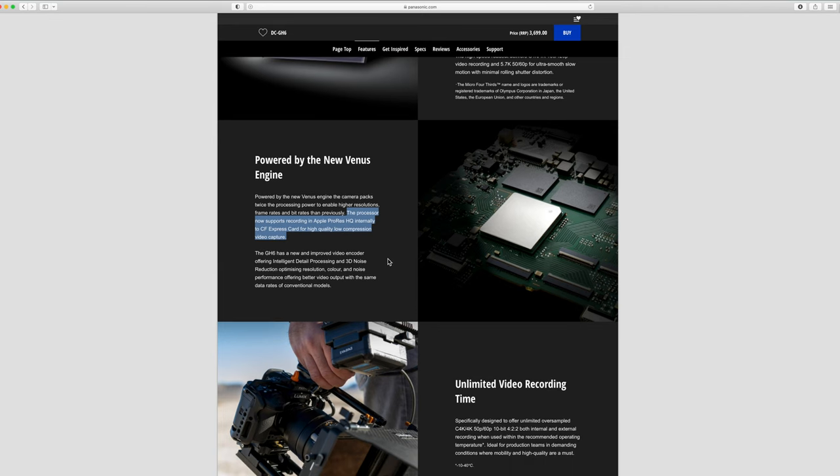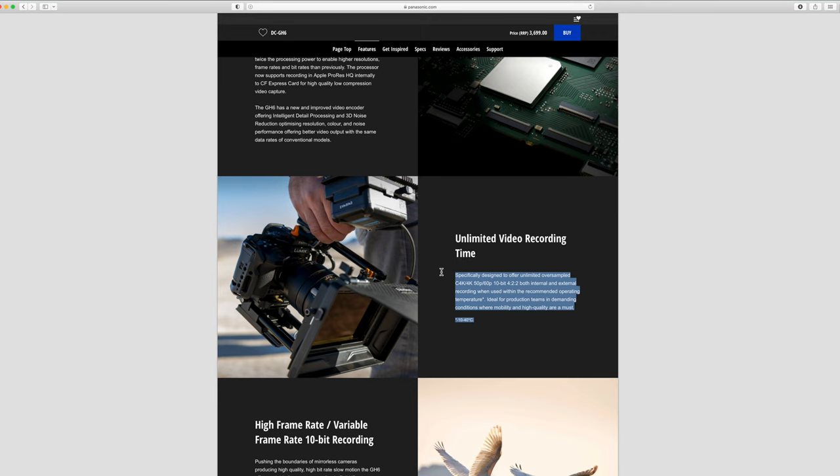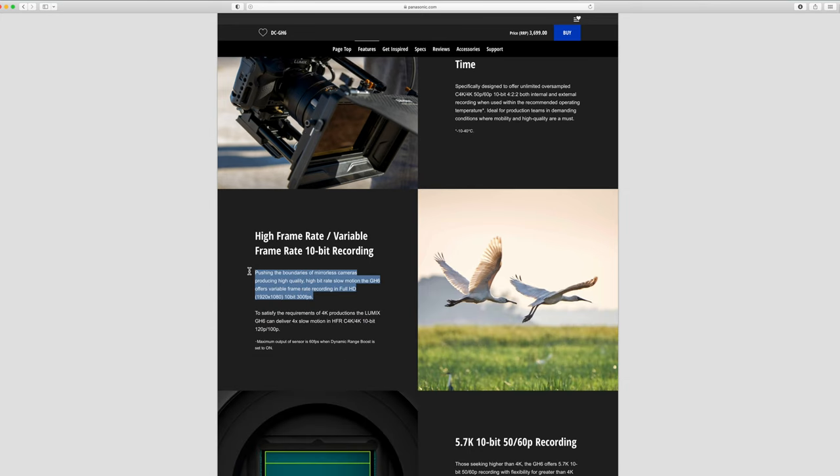I do think CFexpress Type B is slowly but surely becoming the new SD. The camera also offers unlimited video recording, specifically designed to offer unlimited oversampled 4K 50 and 60 10-bit 4:2:2, both internal and external recording, when used within the recommended operating temperatures — which are pretty broad here, from minus 10 to 40 degrees centigrade, so that is over 100 degrees Fahrenheit. It has very high frame rates, pushing the boundaries of mirrorless cameras, producing high-quality, high-bit rate slow motion. The GH6 offers variable frame rate recording in full HD 10-bit up to 300 frames per second.